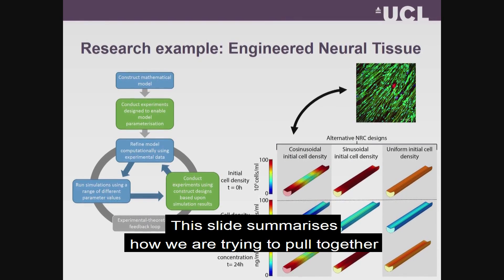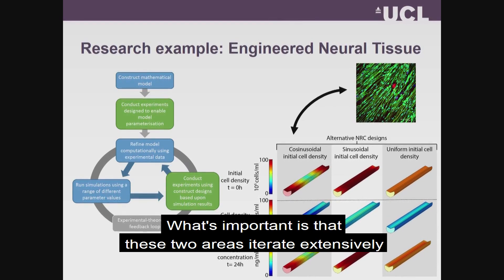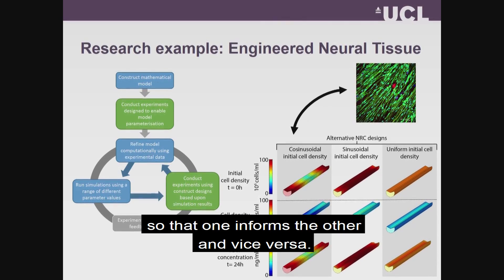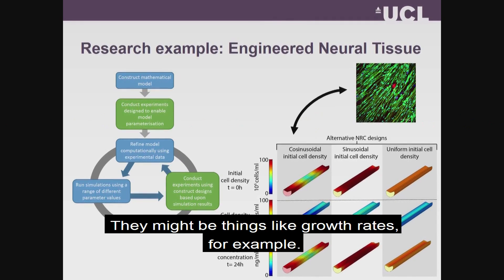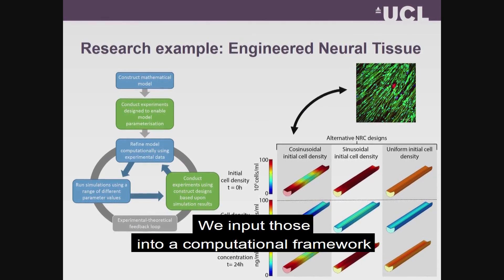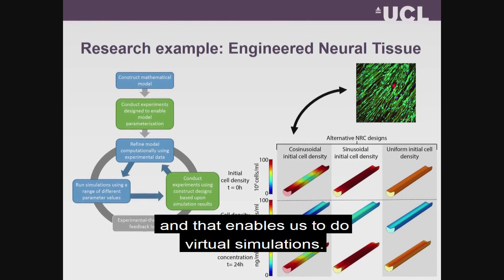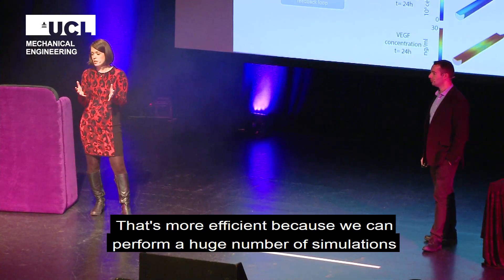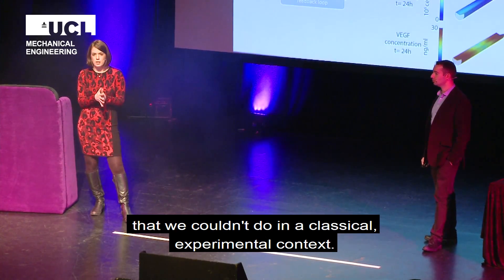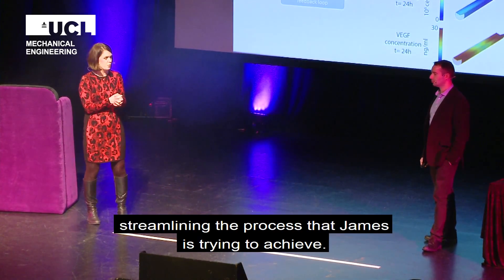This slide summarizes how we're trying to pull together computational work and experimental work to achieve this. What's really important is that these two areas iterate extensively so that one informs the other and vice versa. We do tailored experiments in the lab to understand particular parameters relevant to nerves and blood vessels, such as growth rates, and we input those into a computational framework which predicts how nerves and blood vessels grow, enabling virtual simulations. This is far more efficient — we can perform a huge number of simulations on the computer that we couldn't do in a classical experimental context, and that informs a smaller number of very promising designs that we can test in the lab, streamlining the process.